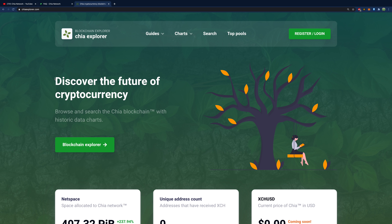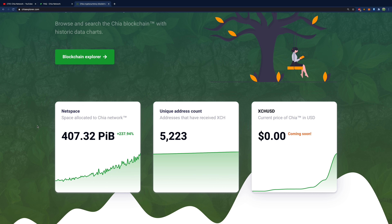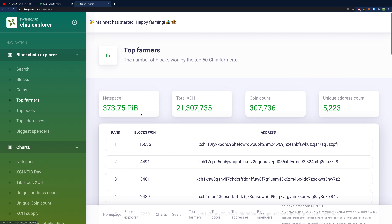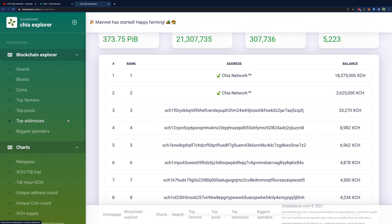Chia Explorer has sponsored some of my earlier videos but is not sponsoring this one — I'm sharing it because it's a legit resource. The net space is just past 400 petabytes, which is crazy. You can get the current price of Chia once it enters circulation next month, find the top farmers, and see top addresses. Chia Network itself is high on the list, and someone has 33,000 Chia — they're probably going to be rich.